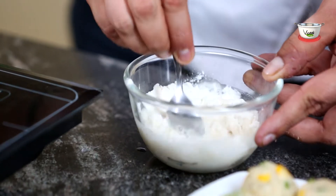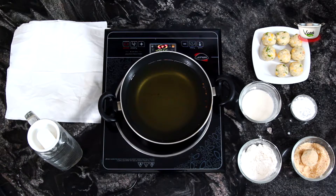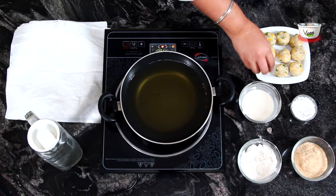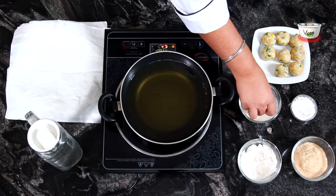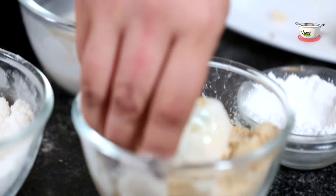To make the cheese corn balls, heat the oil in a pan for deep frying. Dip the cheese corn balls in the batter, coating them nicely, then roll them in the breadcrumbs.